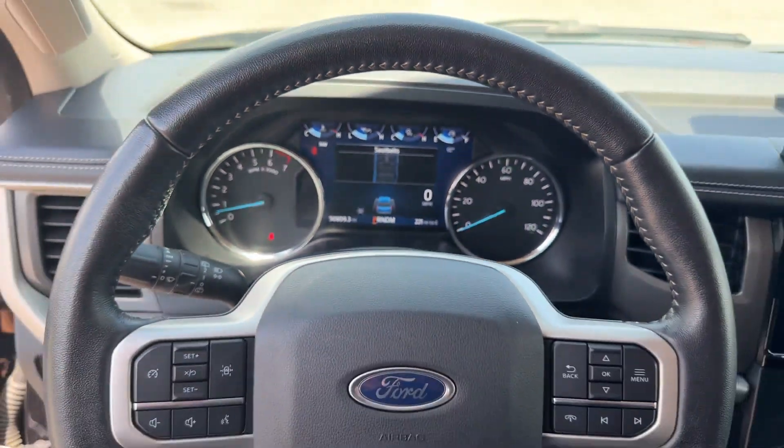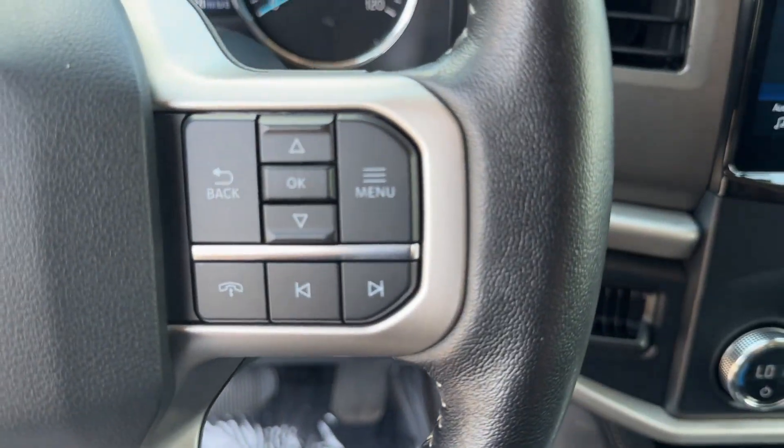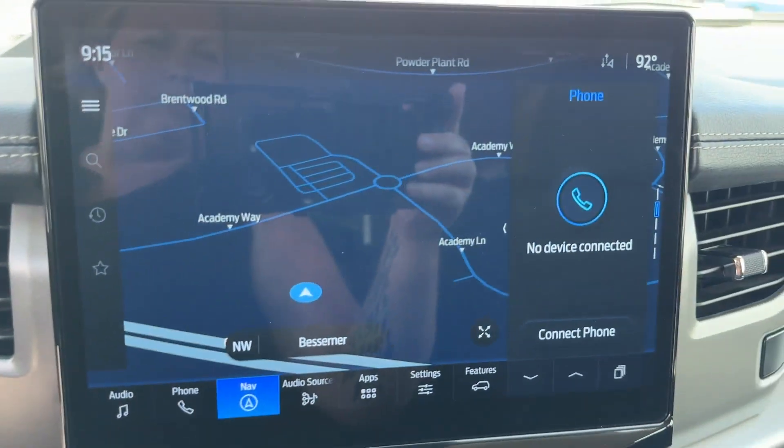Parking Aid Sensor, Third-Row Seating, Heated Side View Mirrors, Backup Camera, Tinted Windows, and Rear Air Conditioning.